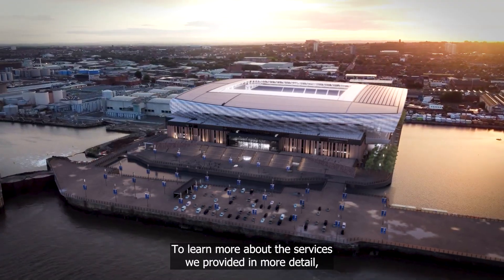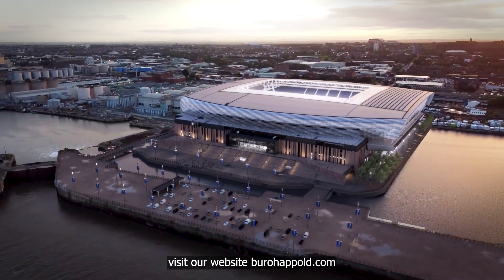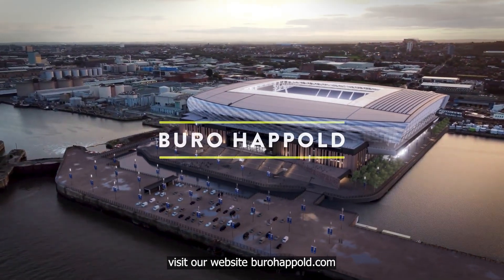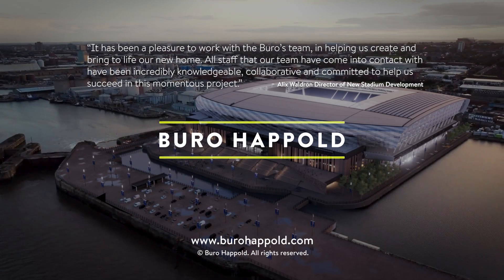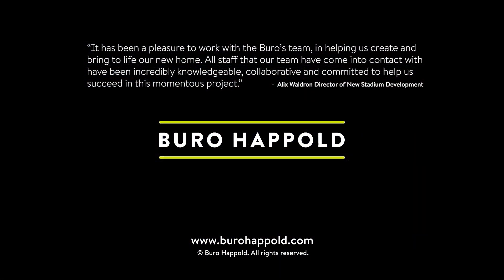To learn more about the services we provided in more detail, visit our website at bureohappold.com.